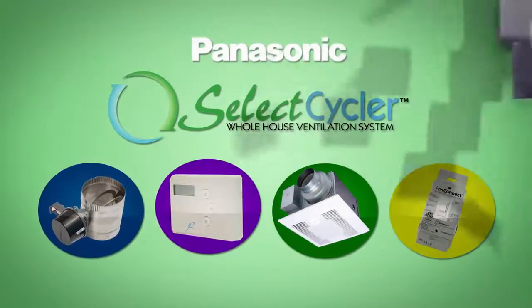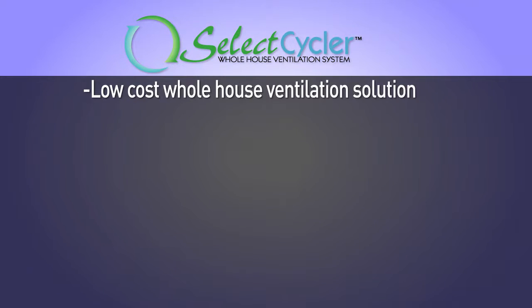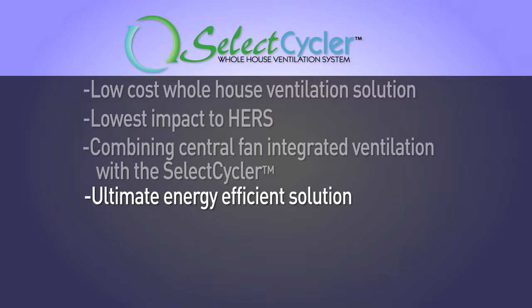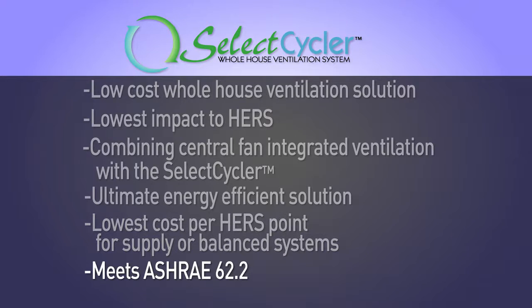Introducing the Select Cycler system, brought to you by Panasonic. The Select Cycler system is a low-cost, whole house ventilation solution that provides the lowest impact to HERS. By combining the best parts of central fan-integrated ventilation with the Select Cycler, Panasonic is able to provide builders the ultimate energy efficient solution with the lowest cost per HERS point for supply or balanced systems meeting ASHRAE 62.2.